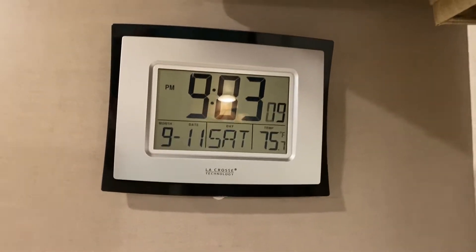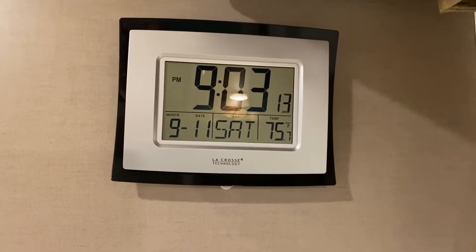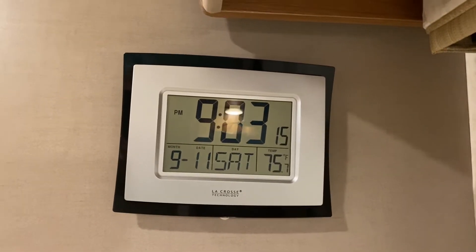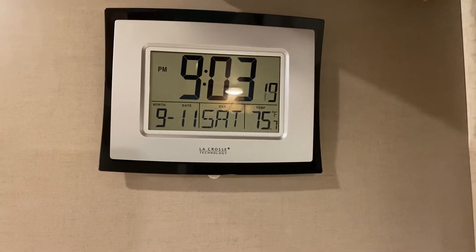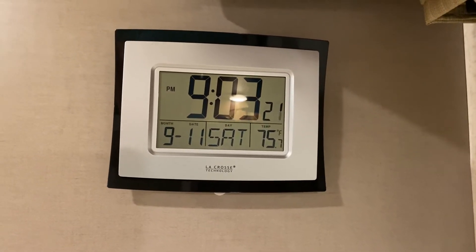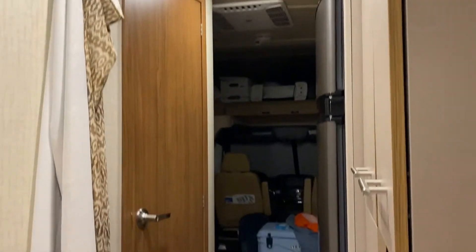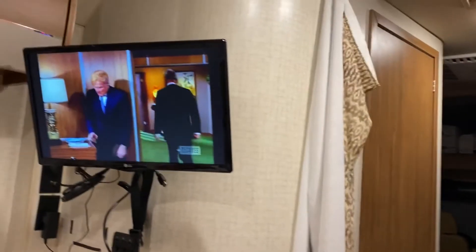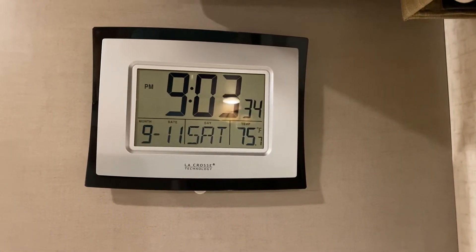We did have an analog clock that did tick-tock back here, even though it did have some temperature, humidity, and that sort of thing. But we really needed to flip to a digital one that is totally silent. So here we are in my Winnebago View in the back here on Saturday night, 9-11.